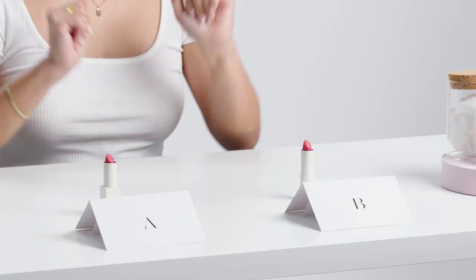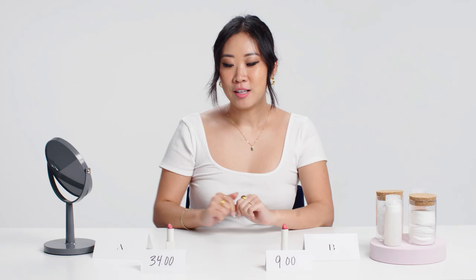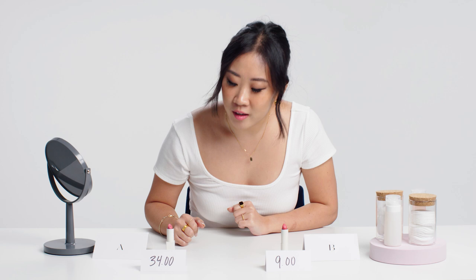Big price gap — that's almost more than three times the cost. So yeah, I'm not surprised. To me, A has a really nice luxurious payoff. For $34, it is worth the extra bucks. If it were like $40, I'd be a little hesitant, but for $34 I think it might be worth it.